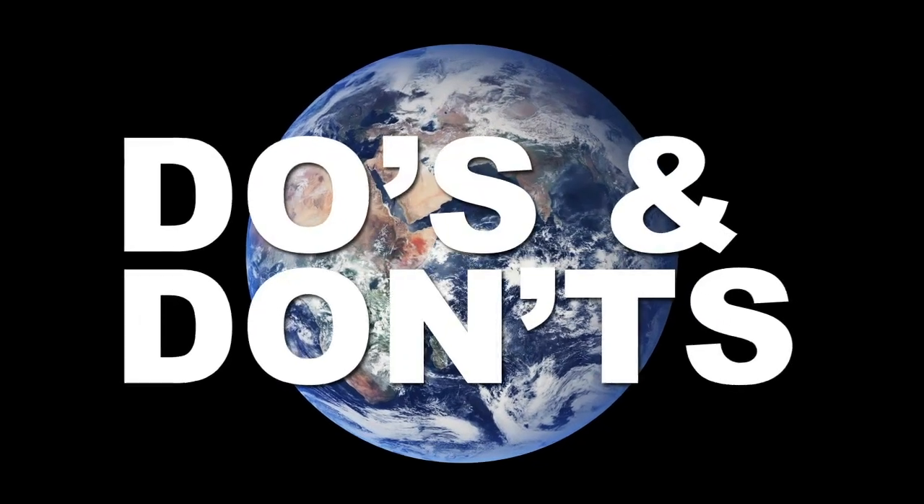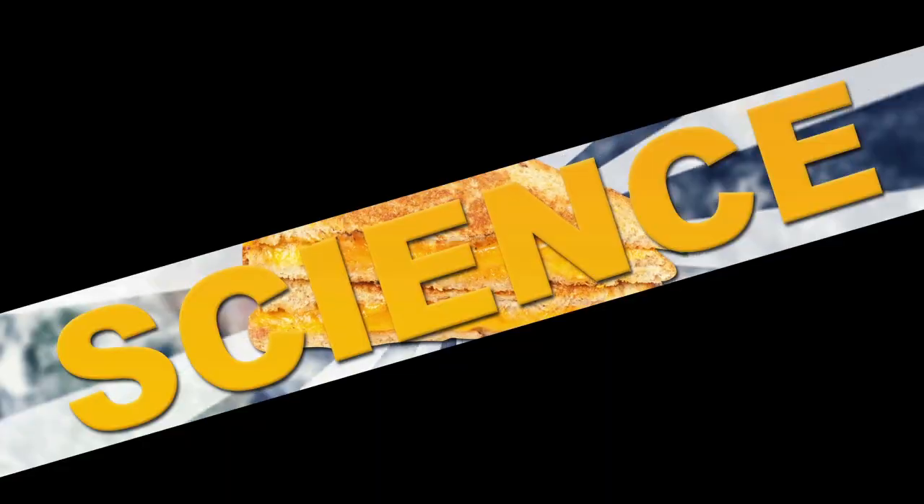Alright folks, today we're talking the do's and don'ts of one of the world's best foods, the grilled cheese sandwich, and yes, we've got the science to back it up.